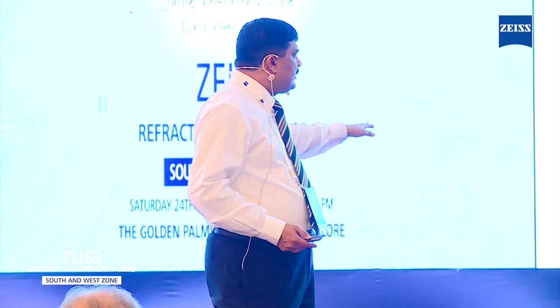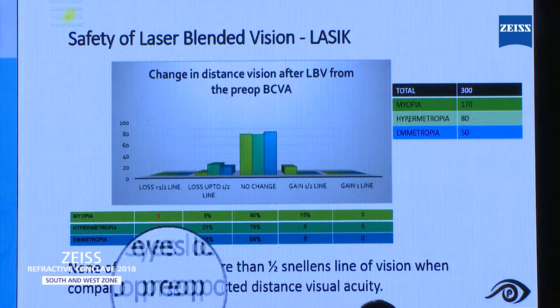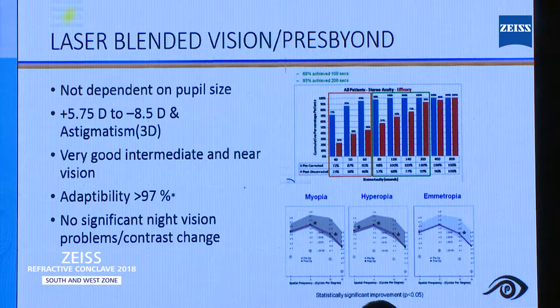These are our results from 300 patients. Our case series has more myopic patients, around 80 hypermetropic patients, and we also do a lot of patients with emmetropia. What I want to show here is that none of the eyes lost more than half a Snellen's line of vision when compared to pre-op corrected distance visual acuity. Whatever vision they had pre-op corrected, the same remains at the end of surgery.